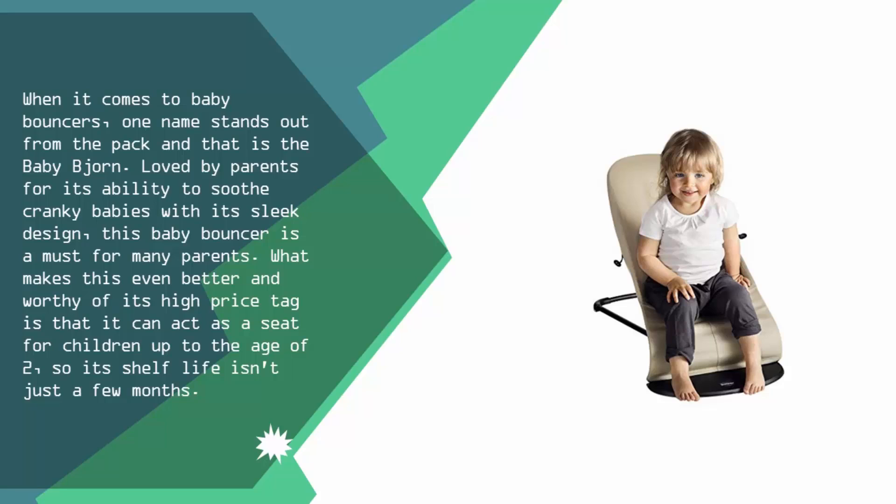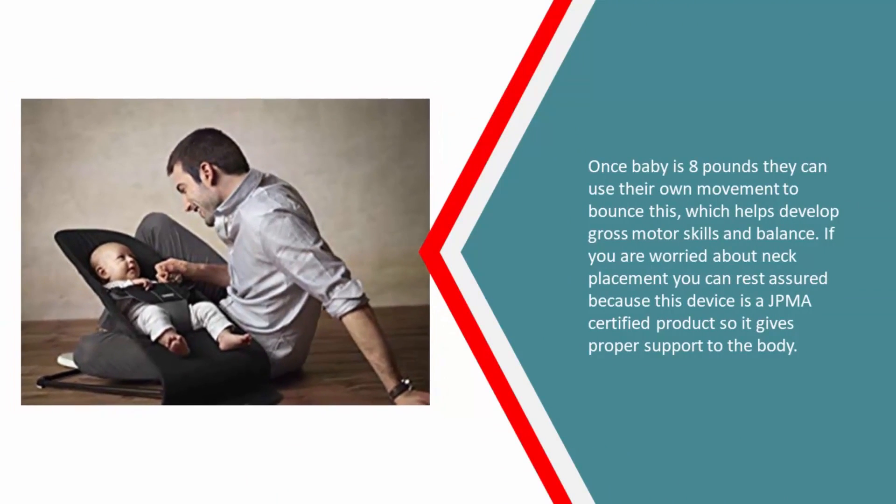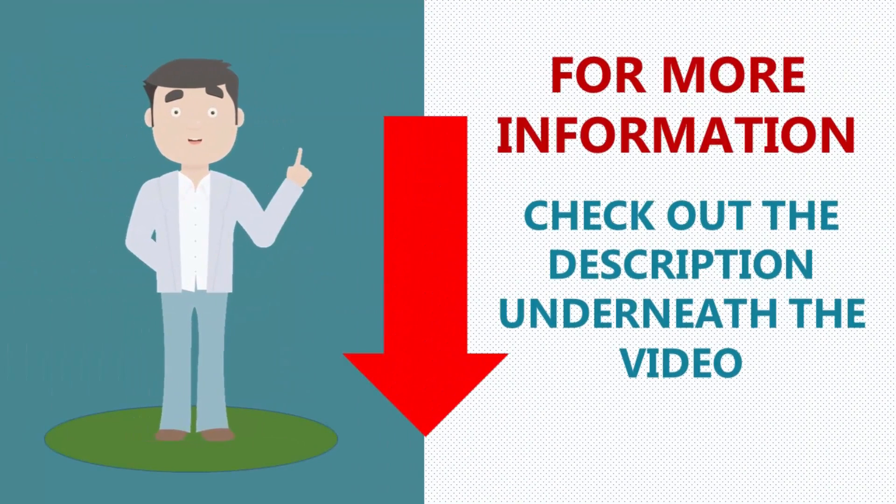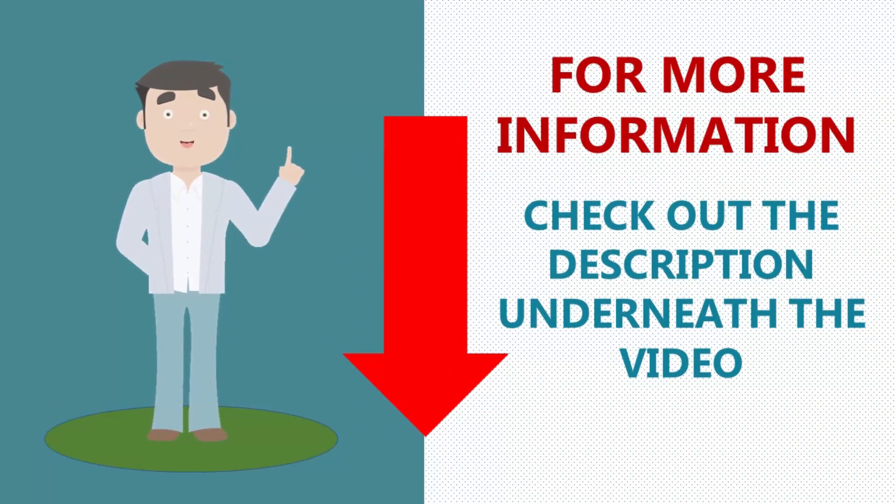It can act as a seat for children up to the age of two, so its shelf life isn't just a few months. Once baby is eight pounds, they can use their own movement to bounce in it, which helps develop gross motor skills and balance. If you're worried about neck placement, this device is JPMA certified, giving proper support to the body.